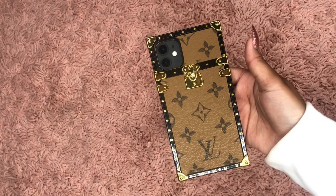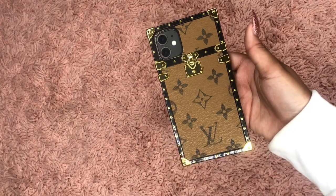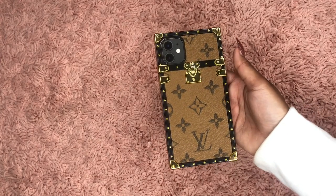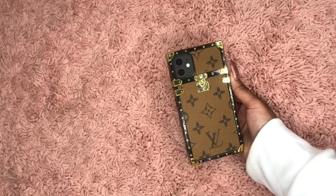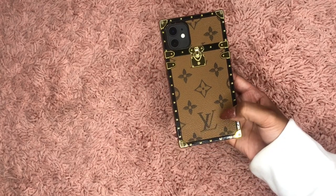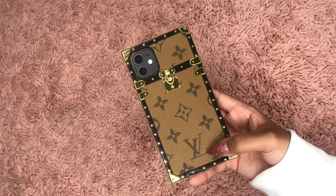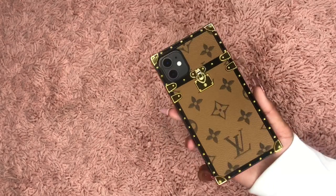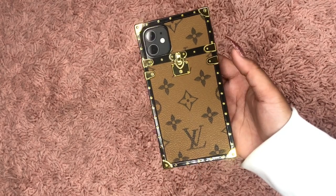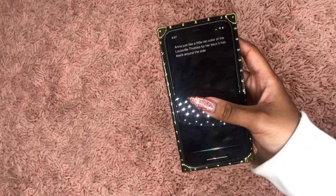This next phone case I really really love — it's a Louis Vuitton inspired phone case as well. I haven't carried this one yet because I didn't want to mess it up before showing you guys. It's so freaking cute. I also got it in red, but I'm not sure where I put it — the red one says Supreme on it. I got this from Amazon as well, and I believe this one was ten dollars too. It's the little tan color of the LV-inspired case with black around the sides and a gold accessory.